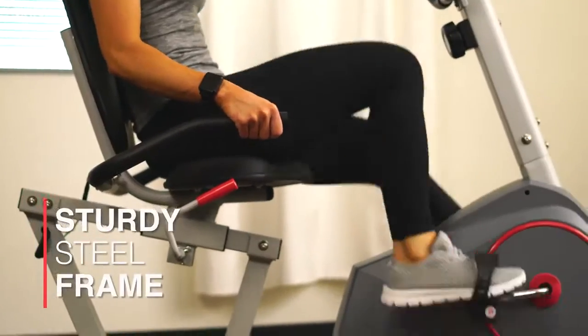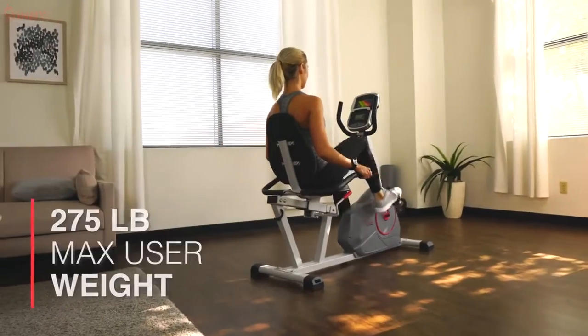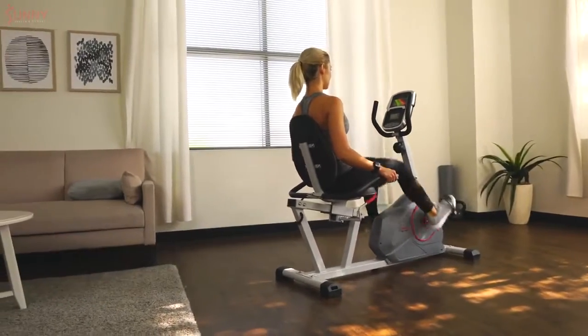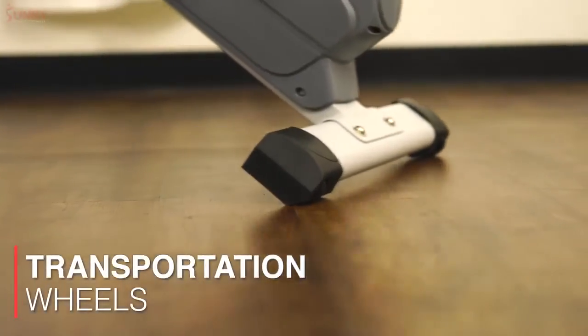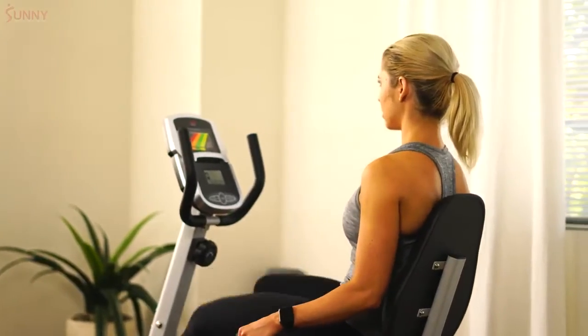With a weight capacity of 275 pounds, this recumbent bike can withstand the most intense workouts. Floor stabilizers and transportation wheels allow this product to be moved from room to room with ease. Exercise is made easy with the Magnetic Recumbent Bike by Sunny Health & Fitness.